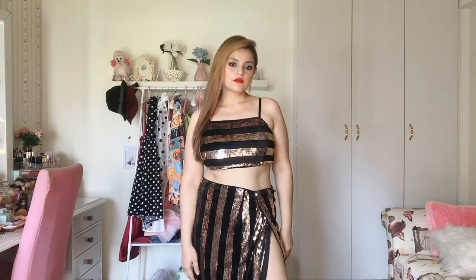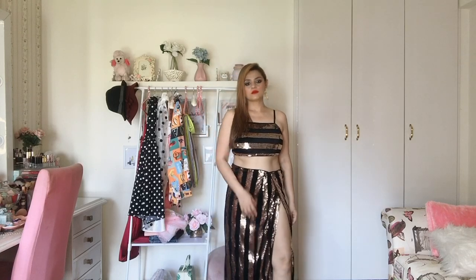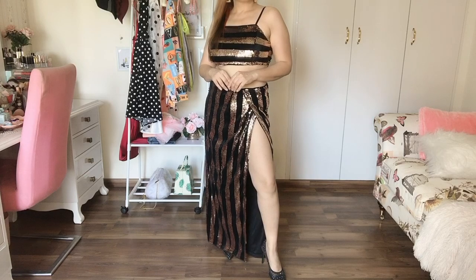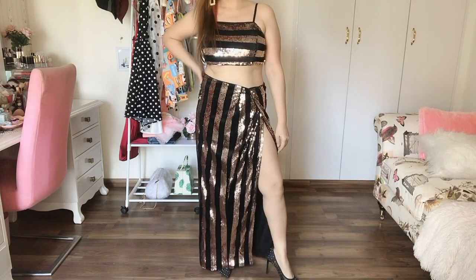The next one is this very pretty party wear — it's a two-piece with a skirt and a crop top. The skirt has a super high slit which is super sexy and very feminine. If you're comfortable carrying these kinds of dresses outside, please do — they're very elegant. I got this in large size but it was loose on me, so I have to get it altered.